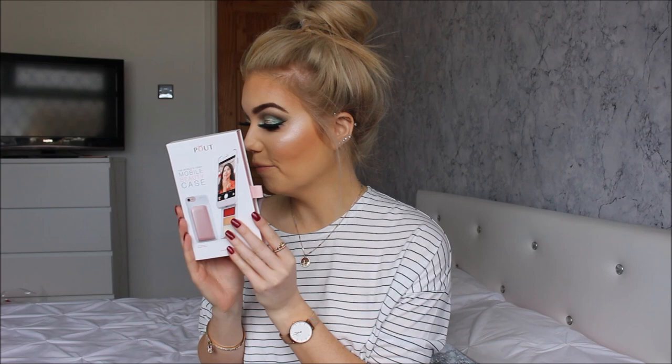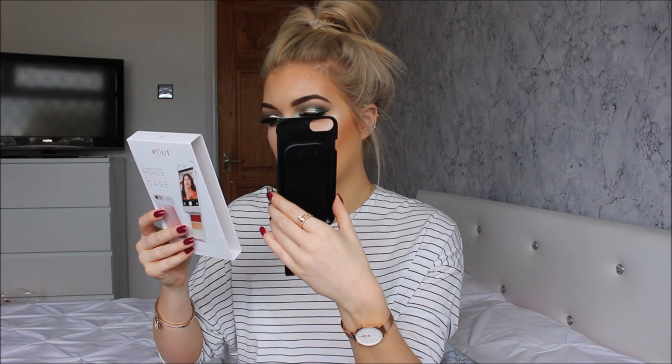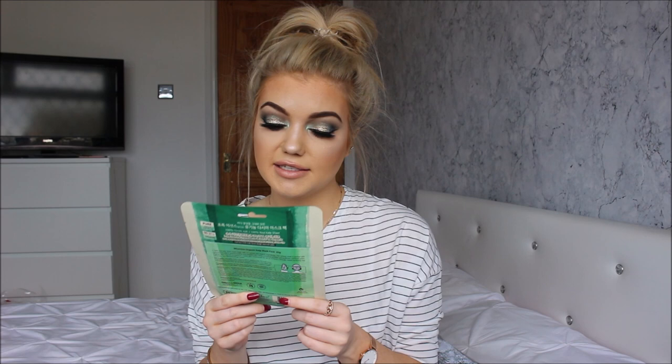Then we have a phone case from Pout — the world's first mobile beauty case. So inside is the phone case; it's like a black rubbery case with a rose gold bit, and this part pulls down and there's makeup inside. On the back it has lipstick shades, foundation shades and glow creams so you can get different ones. How cool is that? On a night out if you need to top up your lipstick, it's right in your phone case. That's a brilliant idea for girls. I hope it fits my phone.